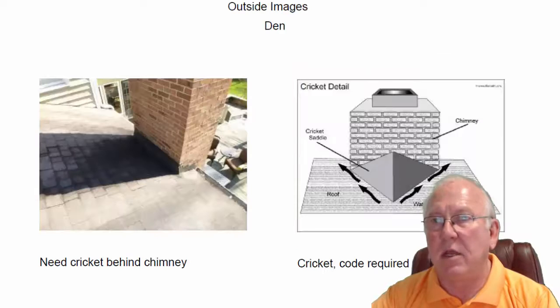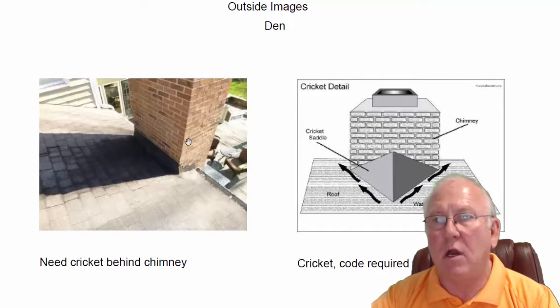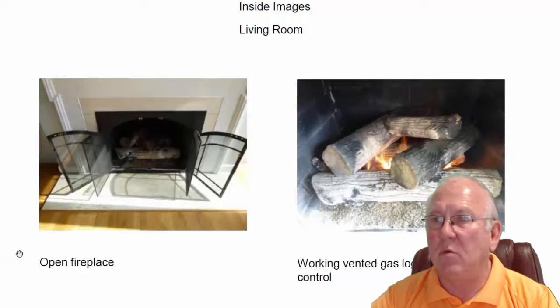If we go up on top, we'll notice that both chimneys are lacking a cricket. Here's what a cricket looks like — it's code-required in the state of North Carolina. Any chimney broader than 30 inches must have this cricket to help avoid water leaks. What happens is water pours down the roof, hits the back of the chimney, runs back up underneath the shingles, and causes a leak. With a cricket, the water goes around the chimney. Code-required in this state for a very good reason. The concrete crown up here looks good, no problems.